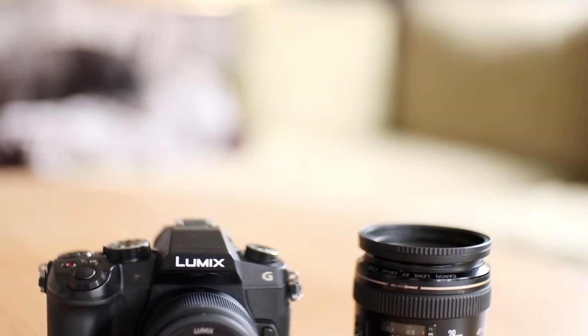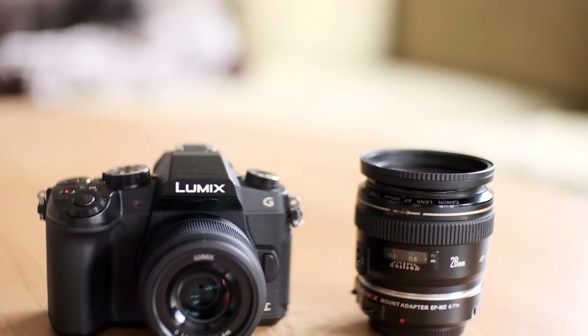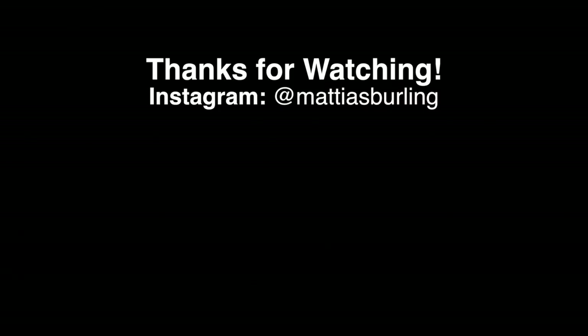That's about it. Great bang for the buck, even compared to the latest and greatest releases. Please subscribe for upcoming videos and follow me on Instagram for new pictures every day. Until next time, goodbye!